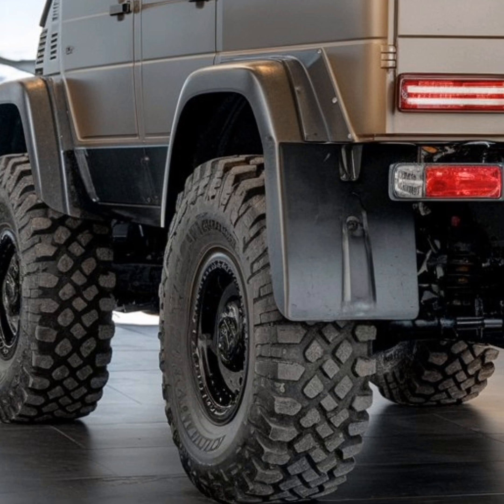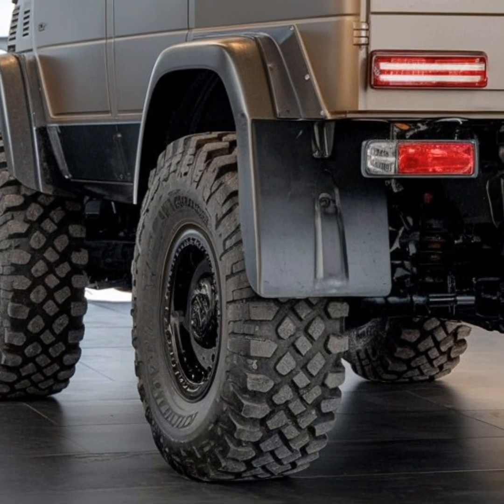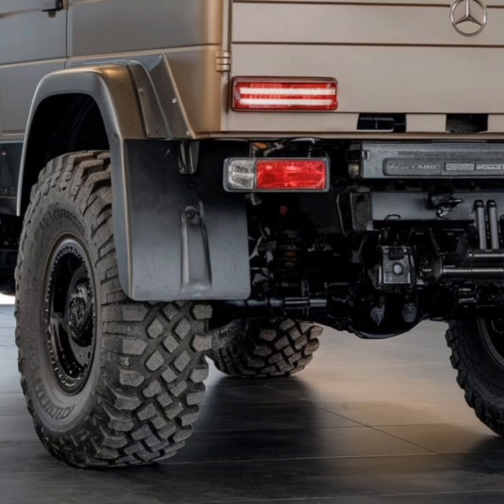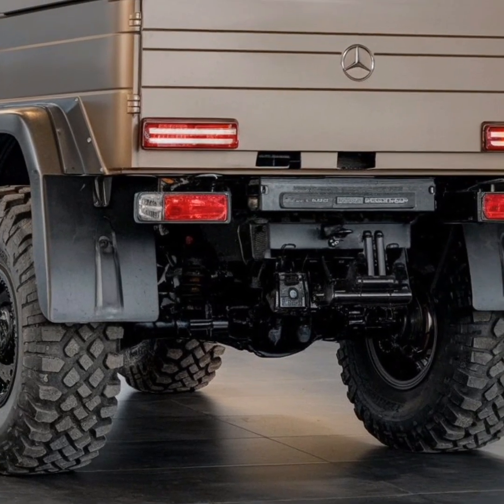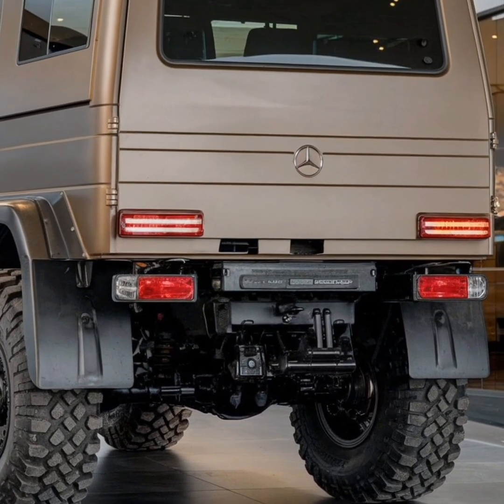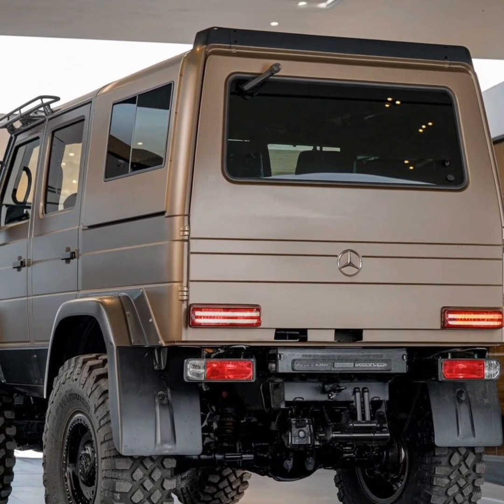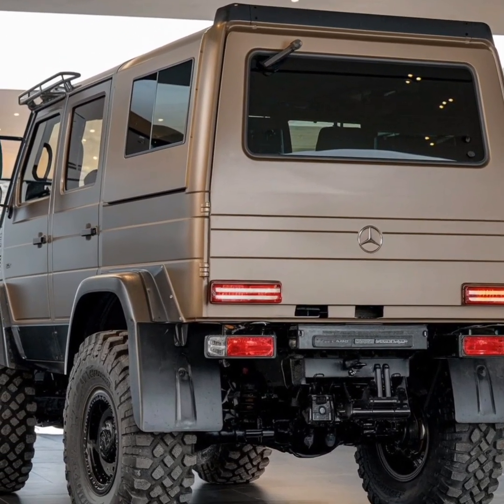The combination of a powerful engine, advanced drivetrain, and rugged construction allows the Unimog to haul heavy loads, tow equipment, and perform tasks that would be impossible for standard vehicles. This capability is further enhanced by its exceptional fording depth, enabling it to navigate through rivers and flooded areas with confidence.